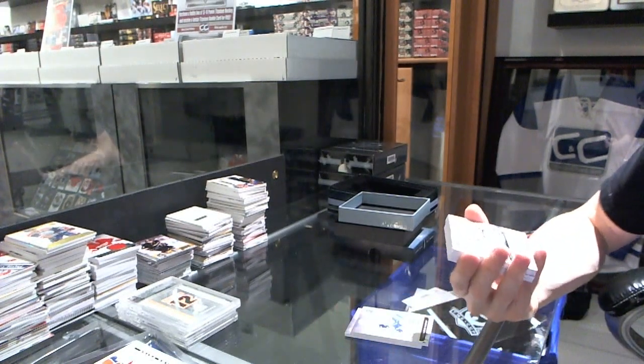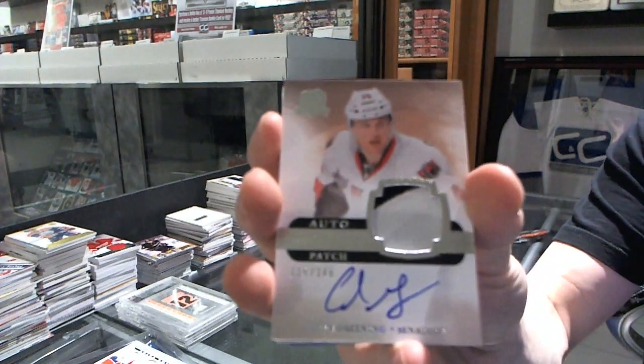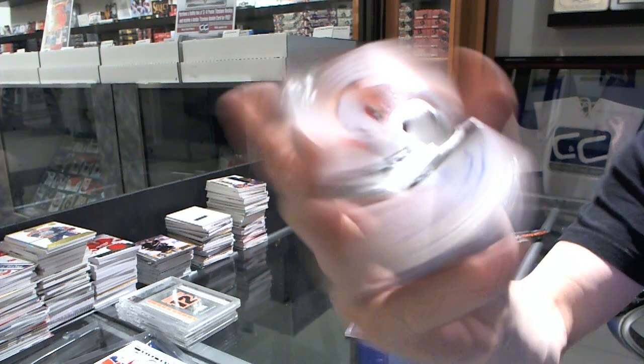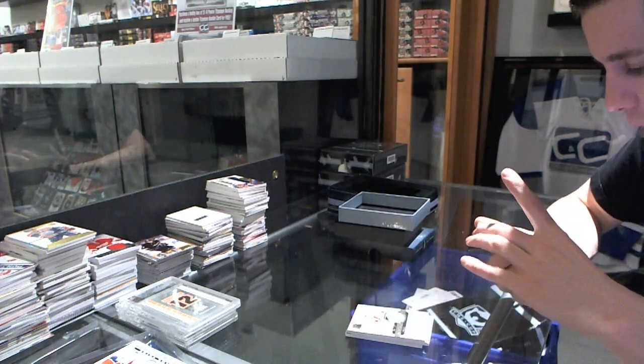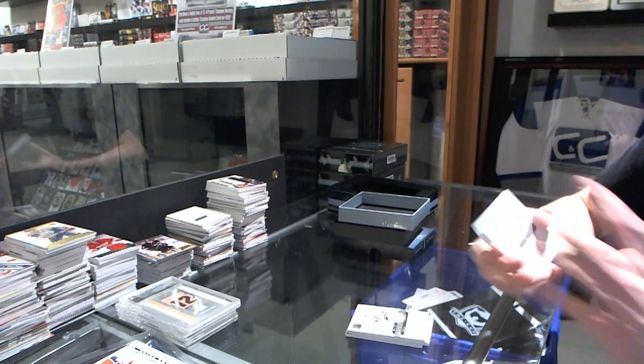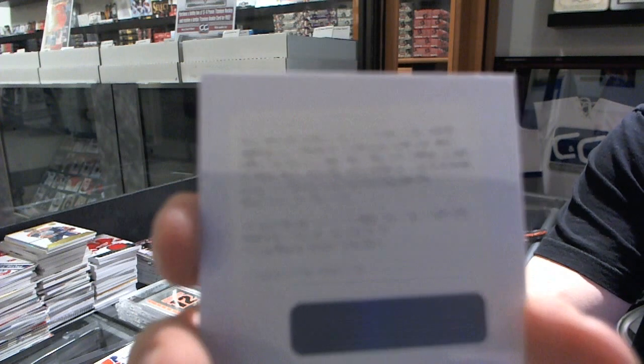We've got a two-color rookie patch on a number 249 for the Ottawa Senators, Colin Greene. We've got a redemption for a signature patches number 275 for the LA Kings, Drew Dowdy.